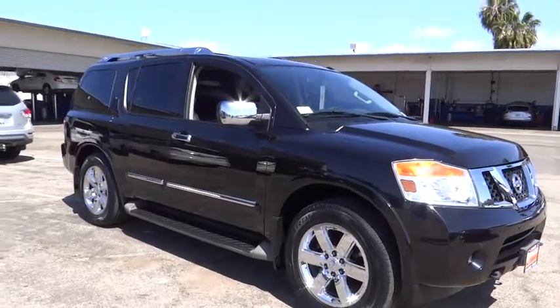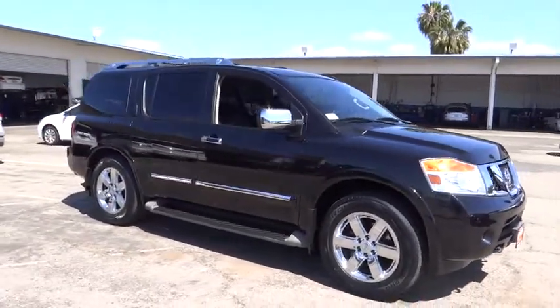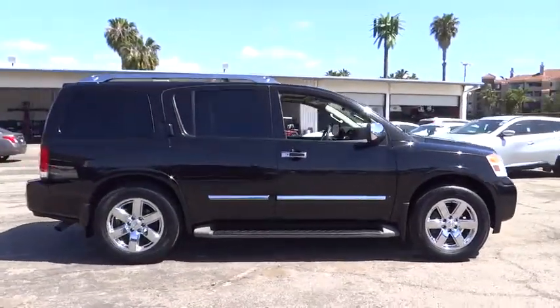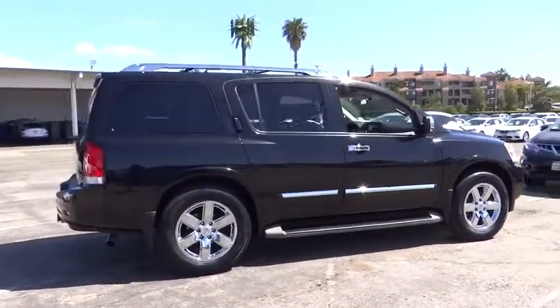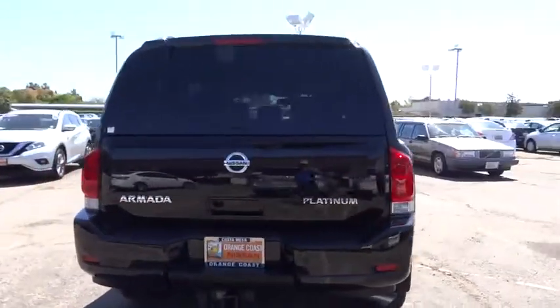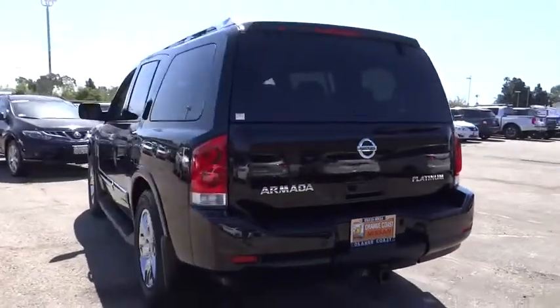The 2013 Armada. The Nissan Armada is a full-size SUV which seats up to eight comfortably. It boasts a powerful engine and has a 9,000 pound tow rating which puts it at the top of the class. Set foot in an Armada and set off on the ultimate driving adventure.